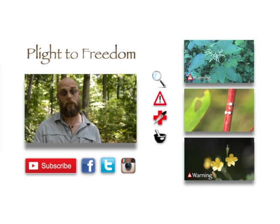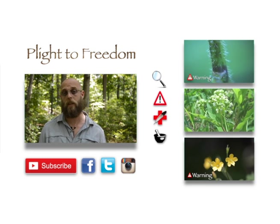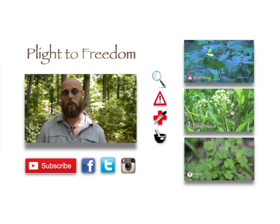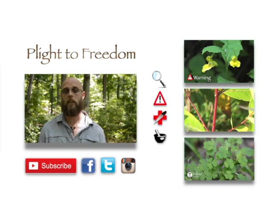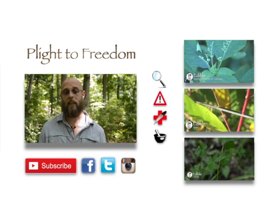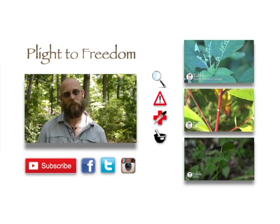If you have any extra suggestions, please feel free to leave them in the comments below. I value your opinion. And if this video has been helpful in any way, please like and subscribe. You can also visit my website, plighttofreedom.com, for more information regarding each of these plants. Again, thanks, and as always, keep your eyes and ears open, and your powder dry.